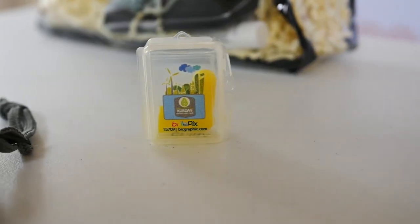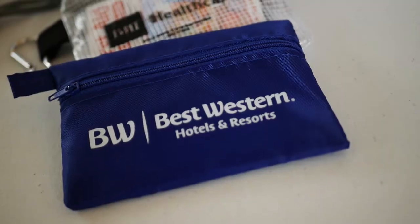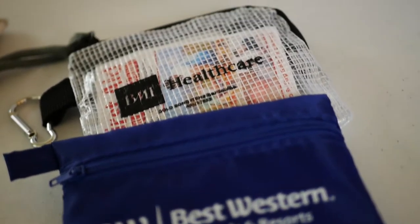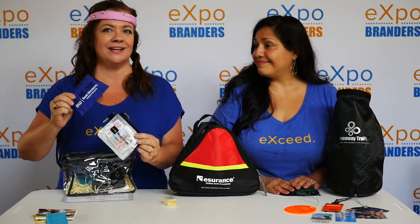Earplugs — who doesn't need earplugs to sleep or to travel? Have you been on a plane to Disneyland lately? We also have first-aid kits. These are great for everyone to just keep on hand.